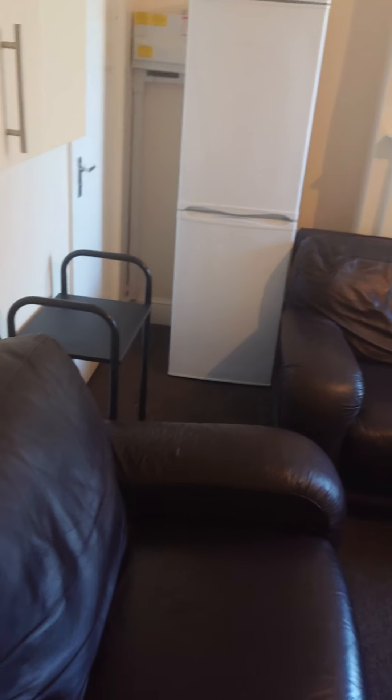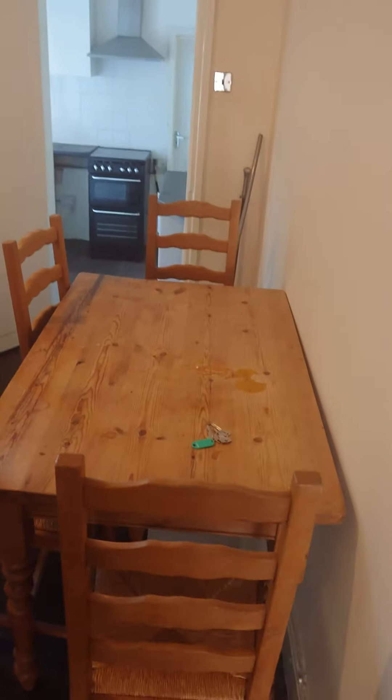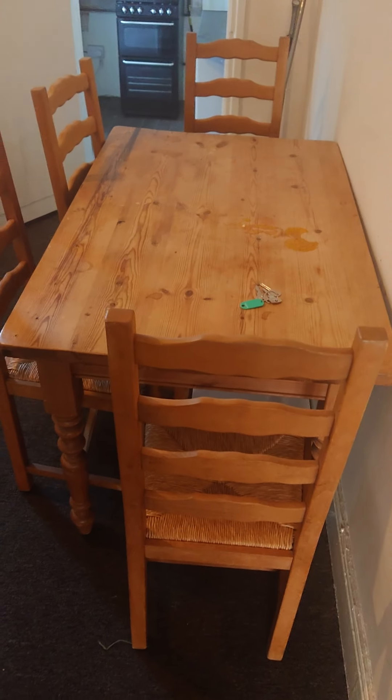And then it takes you through into the living room. So you've got a double sofa and a single sofa, a chair. You've got a couple of fridge freezers in there as well, as it caters for up to four people. And you've also got a table and four chairs.